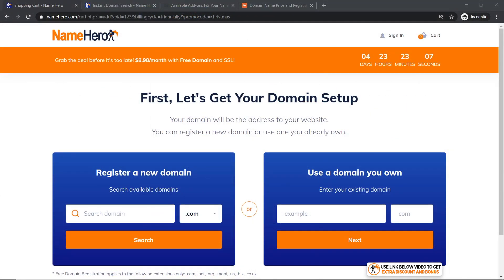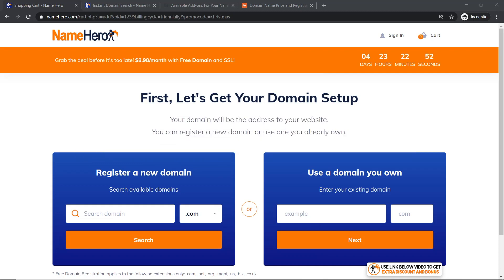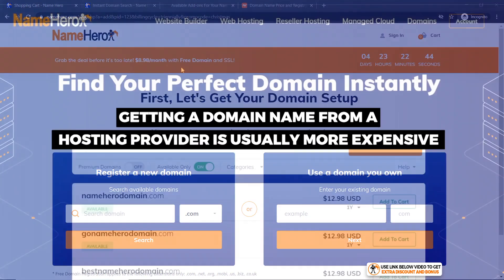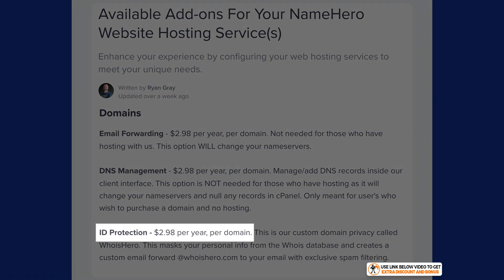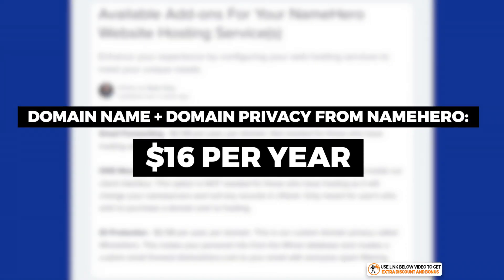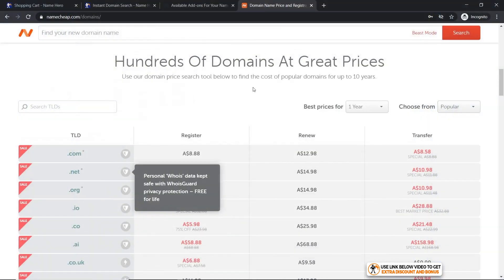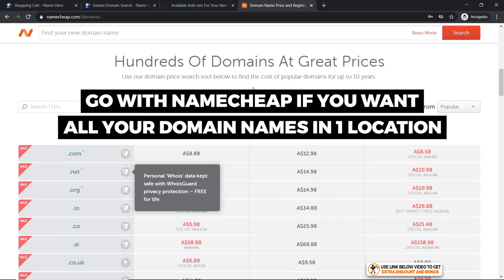Now let's talk about the price of domains. I usually never recommend buying a domain name from a hosting provider — hosting providers are always so much more expensive. However, for NameHero, a .com domain will cost you $12.98 plus $2.98 for ID protection, so roughly $16 per year. By comparison, a domain name specialist like Namecheap — which I use and always recommend — costs $12.98 per year with WHOIS guard included for free. That's only a $3 difference per year.